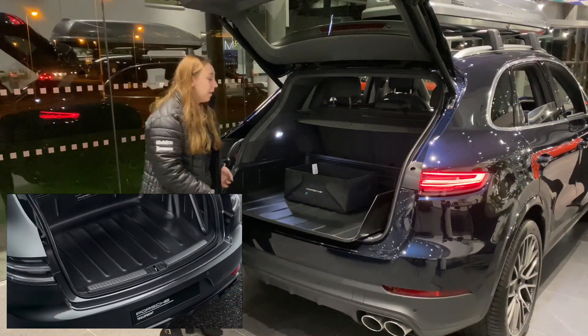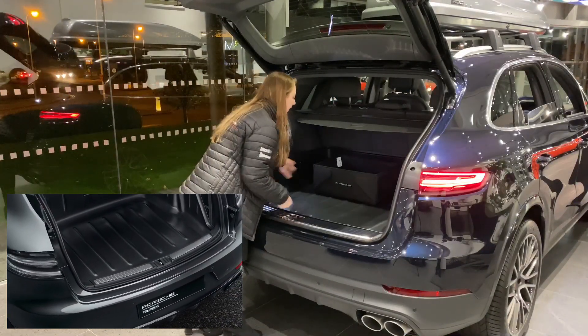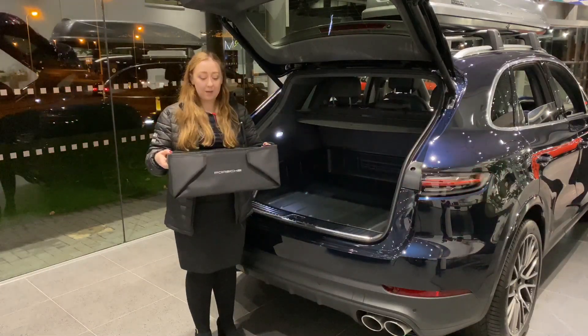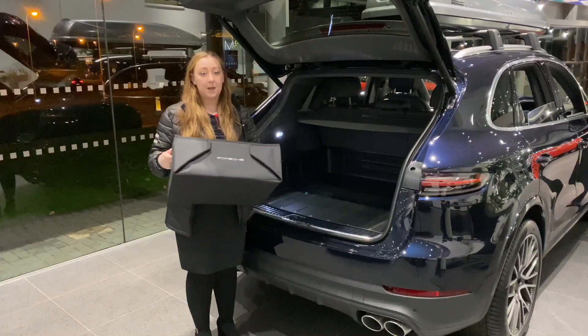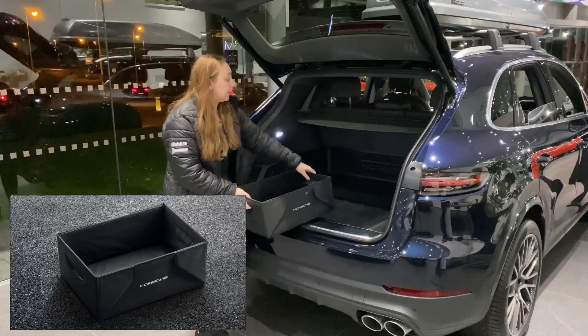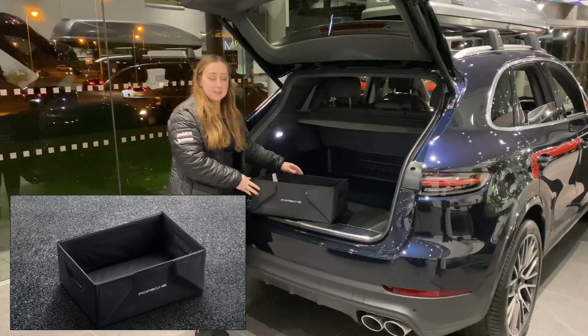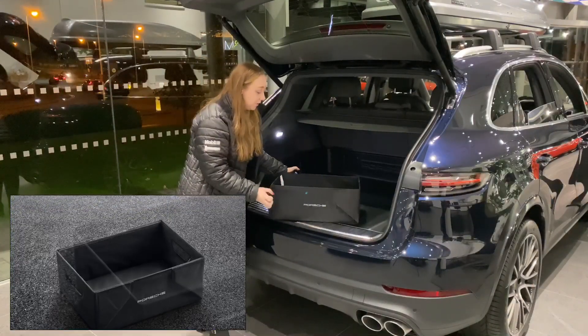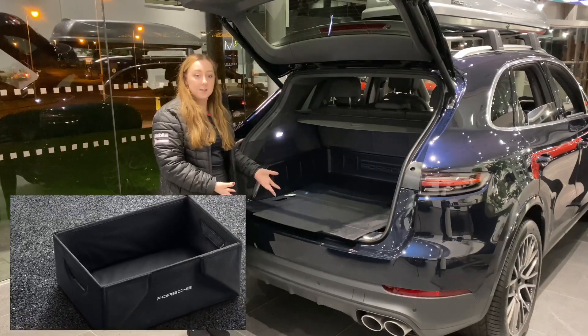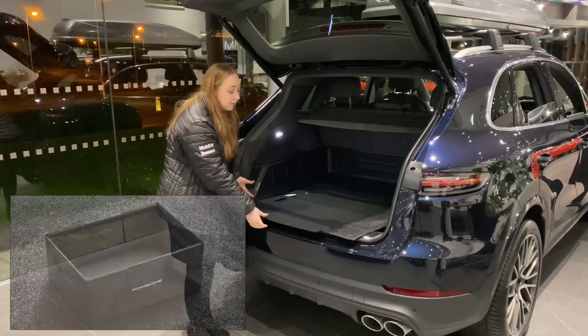We also have this storage box, which comes as a perfect box that's collapsible. It can be used for multi usage — it's nice and sturdy to carry things, and it's perfect as an organizer inside the boot. It also collapses down so it can be used as another boot liner inside to cover the lip of the car.